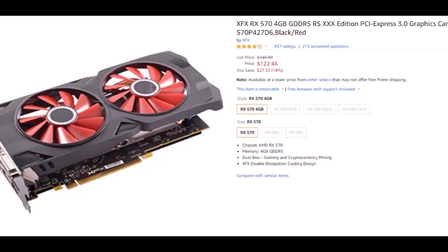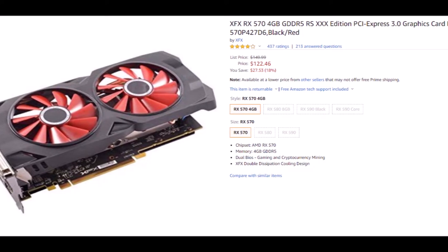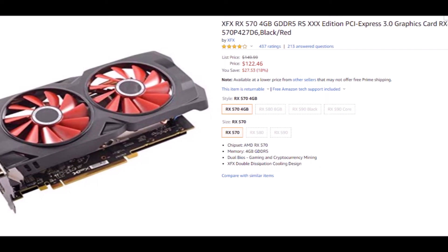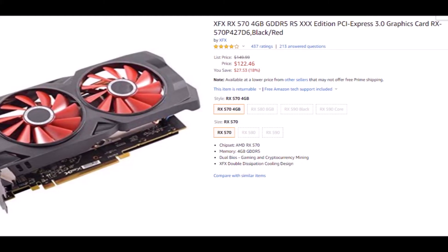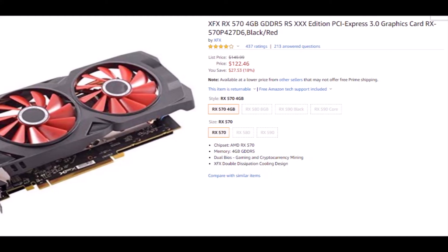It's certainly forgivable for a budget card under $200 though. Its performance is far above that of the PS4 and around that of the PS4 Pro. If you're looking for the best graphical performance you can get for around $150, then look no further. The XFX Radeon RX 570 offers superb aesthetics, excellent performance power, and an efficient cooling solution to boot.